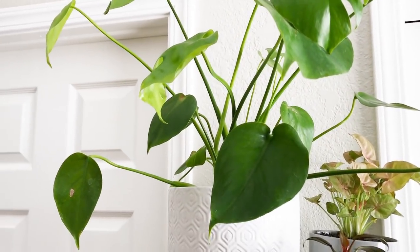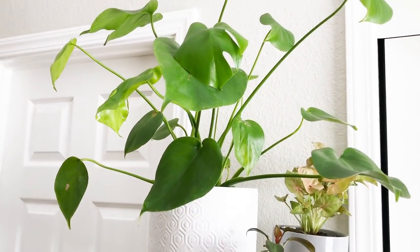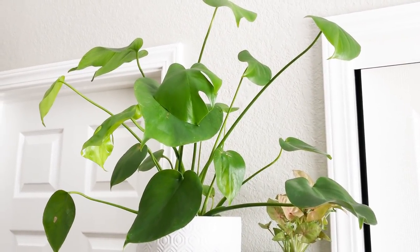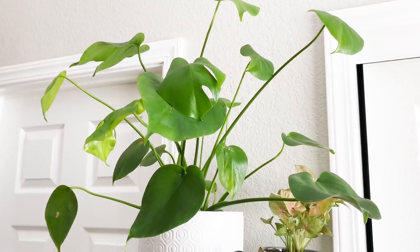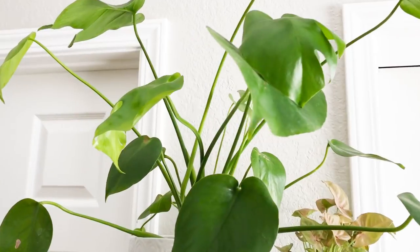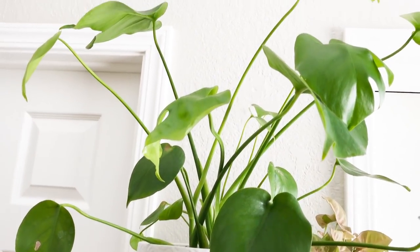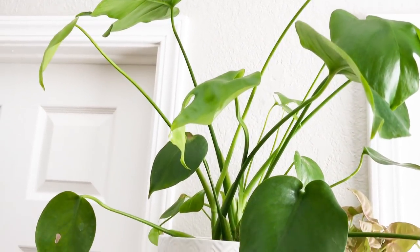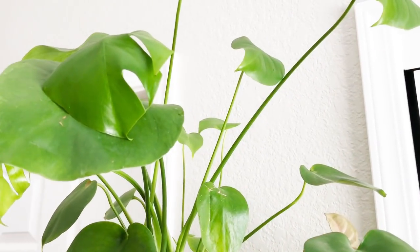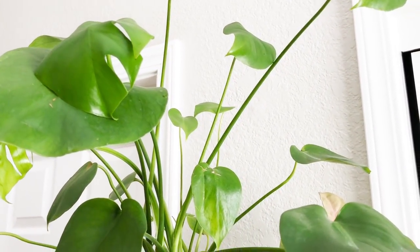I started out with the shelf by bringing my monstera deliciosa in from the patio. I had it outside but it's really too hot here — it didn't enjoy it. This is still mostly a juvenile plant; it only has two leaves with fenestrations. I was hoping the heat would really help kick start its growing season and get it going, but that's not what happened.